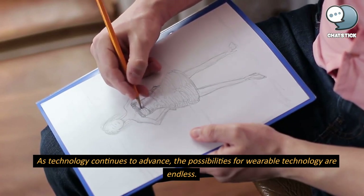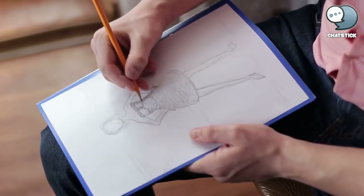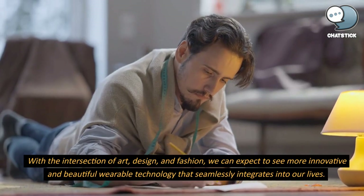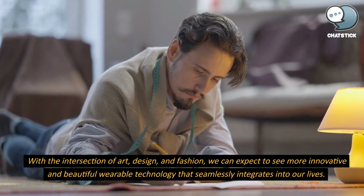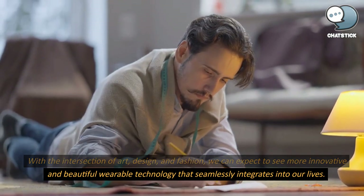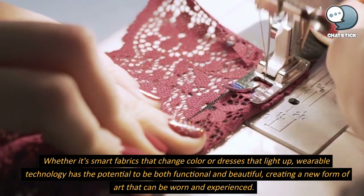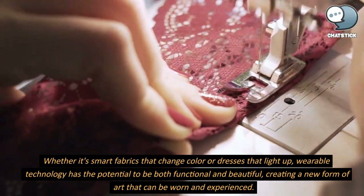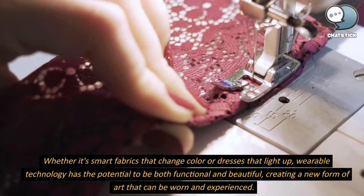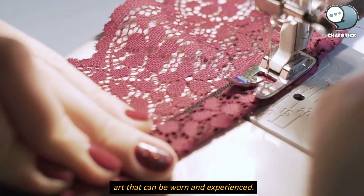As technology continues to advance, the possibilities for wearable technology are endless. With the intersection of art, design, and fashion, we can expect to see more innovative and beautiful wearable technology that seamlessly integrates into our lives. Whether it's smart fabrics that change color or dresses that light up, wearable technology has the potential to be both functional and beautiful, creating a new form of art that can be worn and experienced.